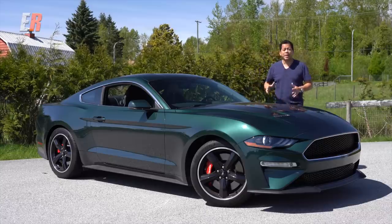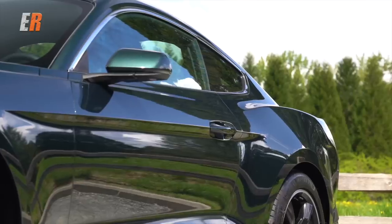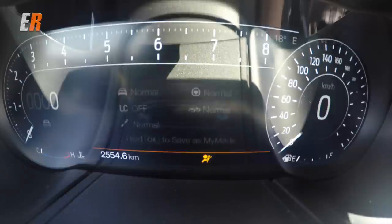This is the 2019 Mustang Bullitt, and I think it's the perfect tribute to that '68 Fastback in the movie. So let's not stand around anymore — let's get in it. Let's start this Bullitt up. Oh, that sounds good.